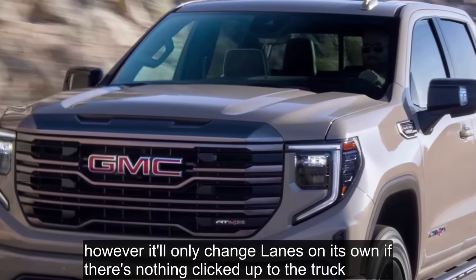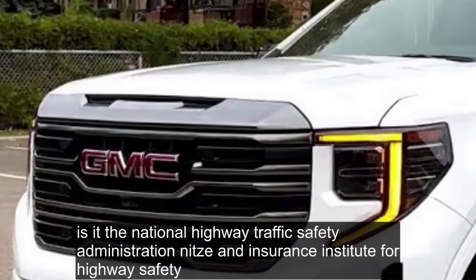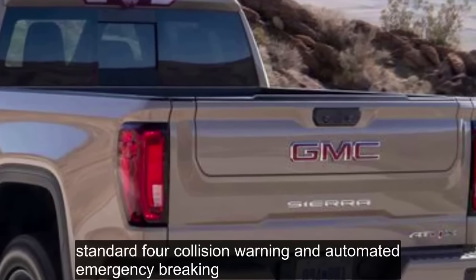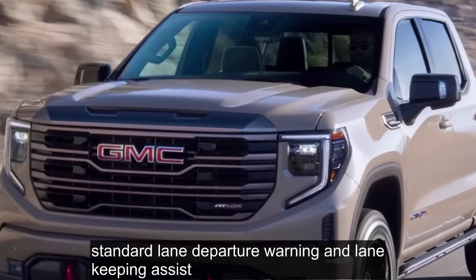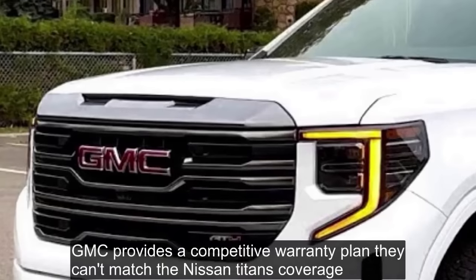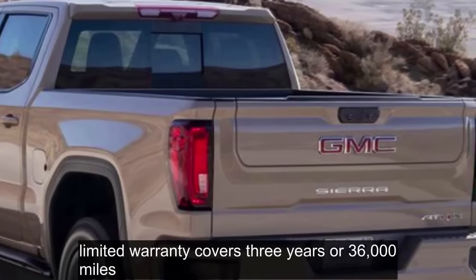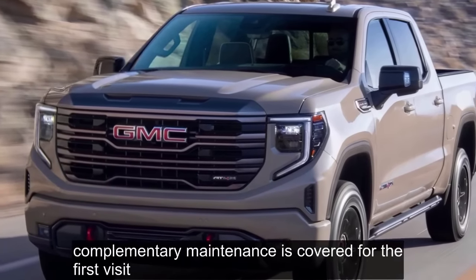Super Cruise will only change lanes on its own if there's nothing hooked up to the truck. Key safety features include standard forward collision warning and automated emergency braking, standard lane departure warning and lane-keeping assist, and standard blind spot monitoring and rear cross-traffic alert. Warranty and Maintenance Coverage: GMC provides a competitive warranty plan that includes one complimentary scheduled maintenance visit. The limited warranty covers three years or 36,000 miles, and the powertrain warranty covers five years or 60,000 miles.